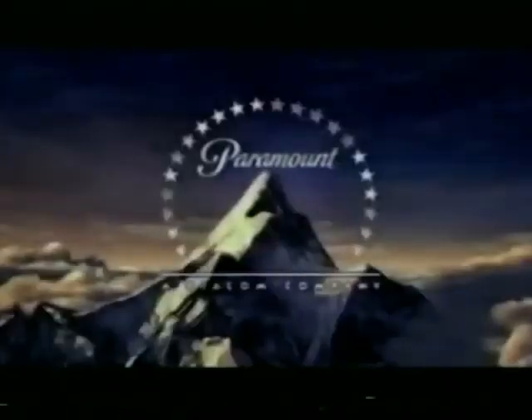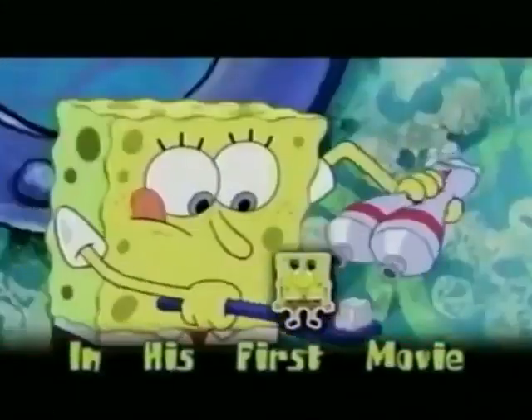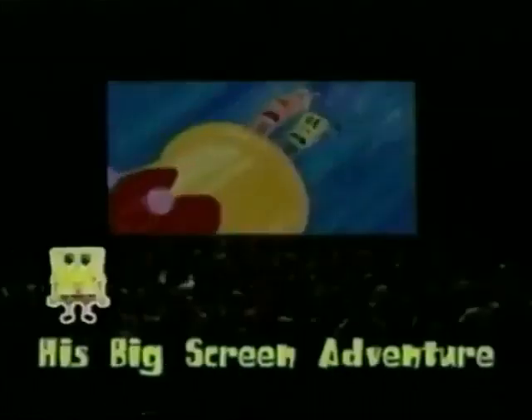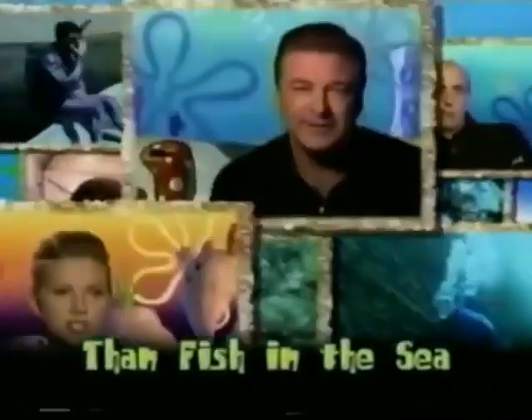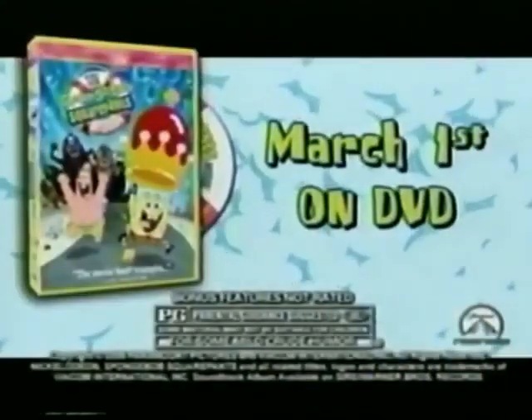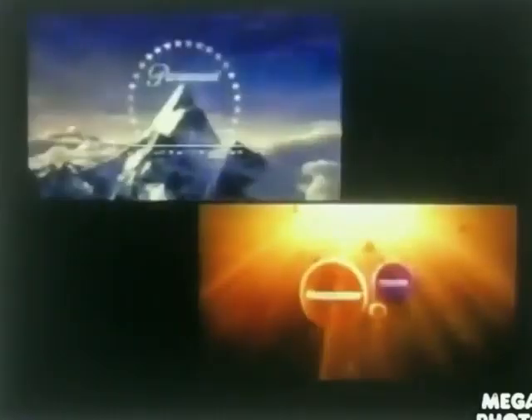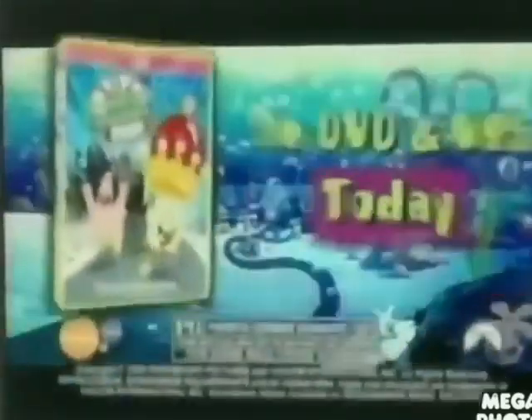Are you ready for the SpongeBob movie on DVD? Here's our yellow hero in his big movie! SpongeBob SquarePants — his big screen adventures on DVD! With more bonus features than fish in the sea! Big screen laughs, big screen thrills, and big screen excitement! The SpongeBob SquarePants movie on DVD and video today! Rated PG!